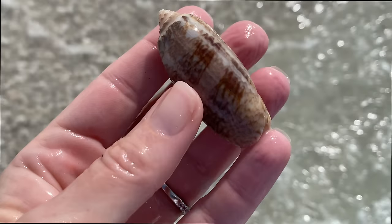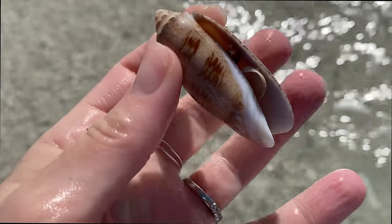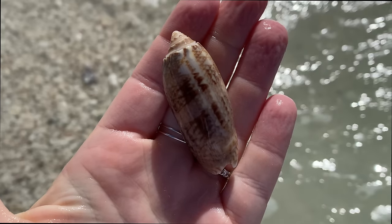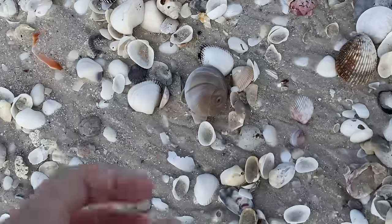Another alphabet cone with a nice K on it, and another big fat lettered olive — terrific. At this point I've gotten so much great stuff, it's just like gravy.